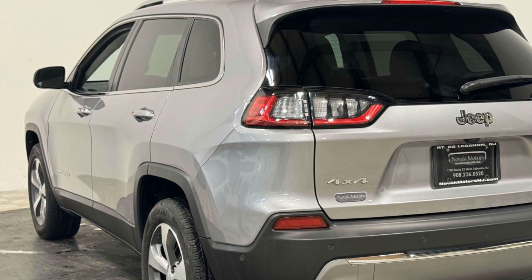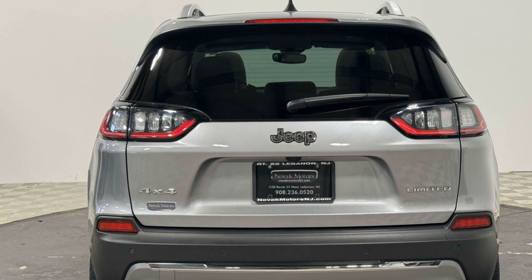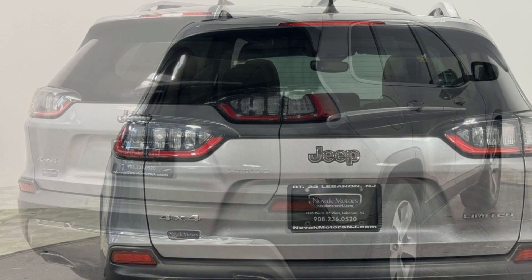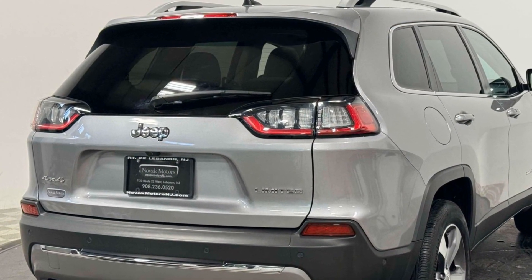Additional features include heated side view mirrors, leather seats, panoramic roof, moonroof, wood grain trim, backup camera, passenger seat adjustable lumbar support, memory seat, tinted windows, power driver seat, and power passenger seat.